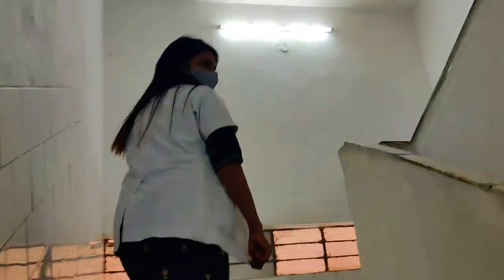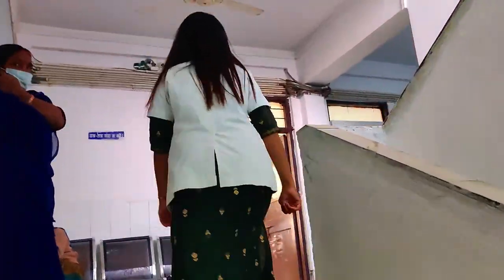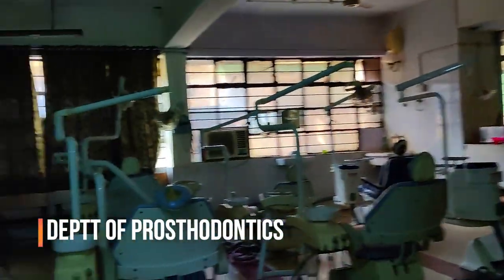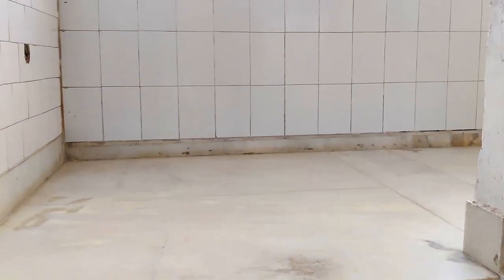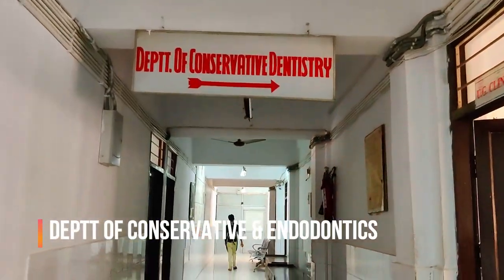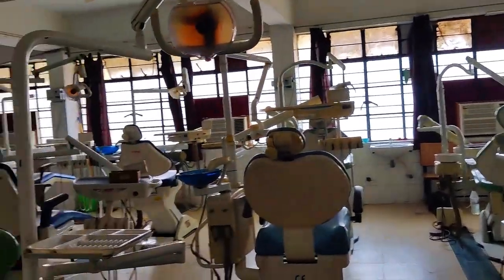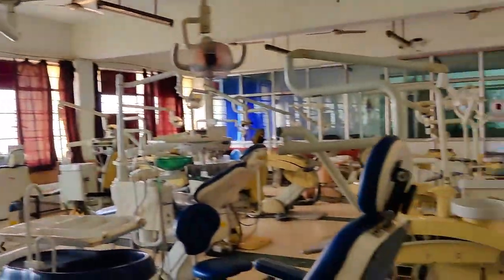Now we are heading towards the first floor to the Prosthetic department. Here we are heading to the second floor, and this is the Department of Conservative and Endodontic Dentistry. Here the tooth can be restored with RCT and restoration, along with procedures like depigmentation and bleaching.